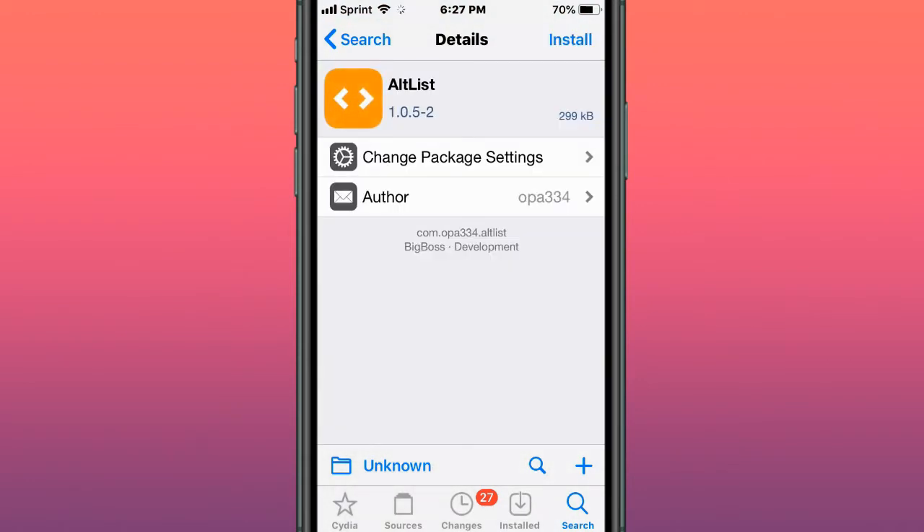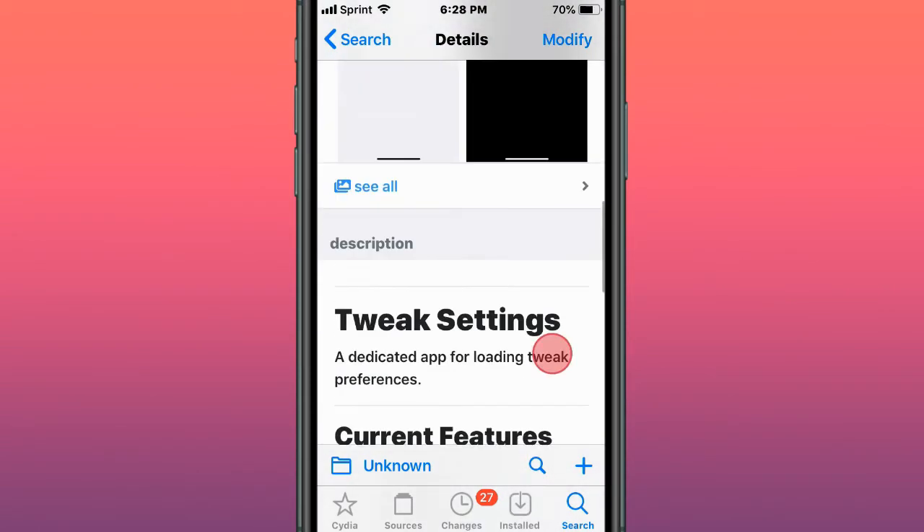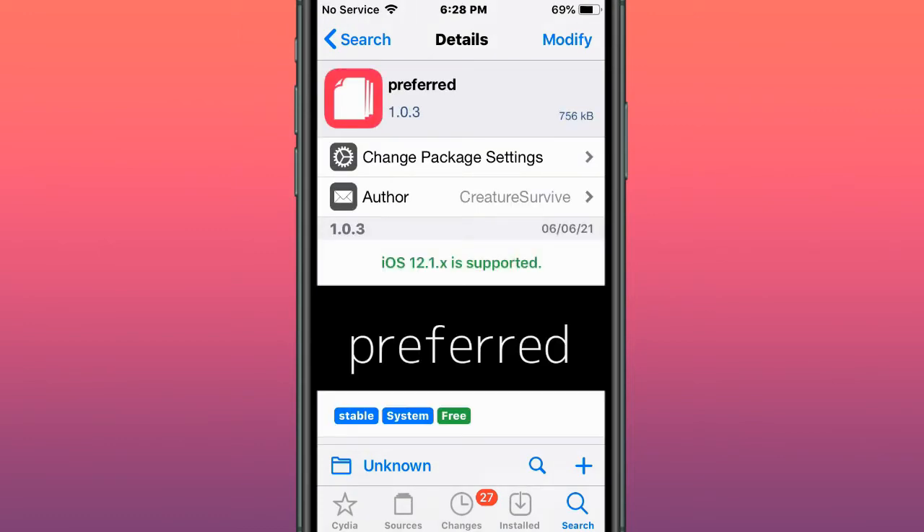This tweak is called Altless — a modern appless alternative. This tweak is called Tweak Settings, a dedicated settings app for loading tweak preferences. This tweak is called Preferred — a modern preference bundle loader.